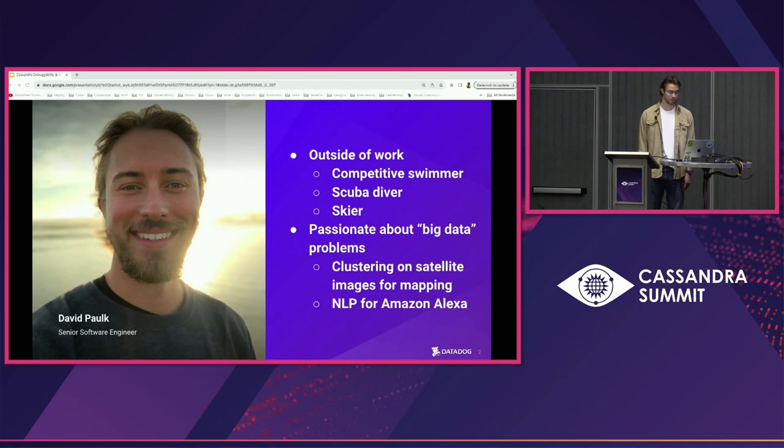I've always loved the water, from competitive swimming to scuba diving, and when the water turns to snow, skiing. During a college internship, I learned that aerial images could be used to map underwater forests, and clustering algorithms could be applied to quantify their degradation by human threats.